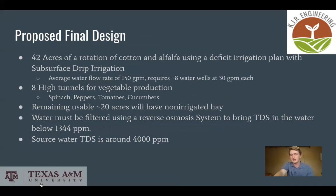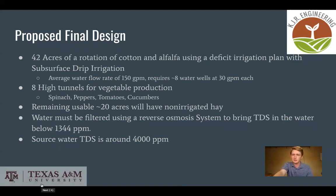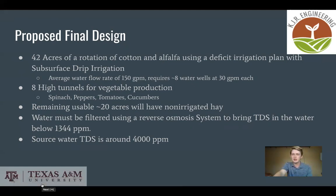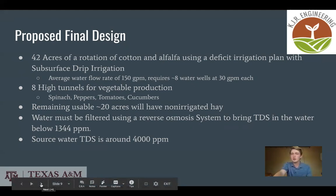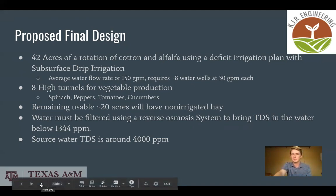Our proposed final design is 42 acres of a rotation of cotton and alfalfa under a deficit irrigation plan with an SDI irrigation system. There will also be eight high tunnels for vegetable production, and the remaining 20 acres will have non-irrigated hay. The water must be filtered using a reverse osmosis system to bring the total dissolved solids to an acceptable level, as they come out of the ground at a very high level.